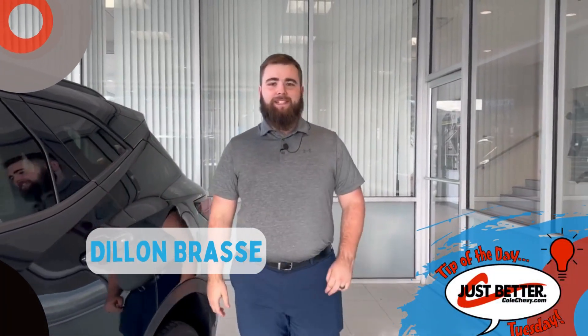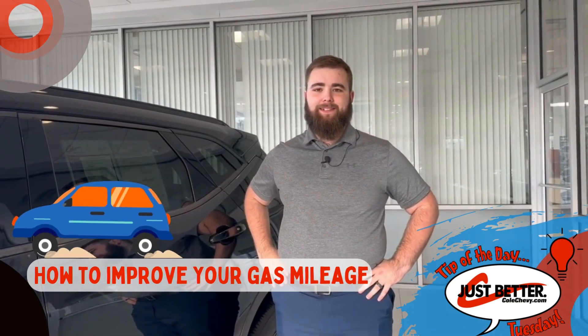Hi, my name is Dylan Brassy with Cold Chevy's Tip of the Day, and today we're bringing you some tips on how to improve your gas mileage.